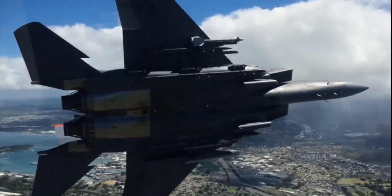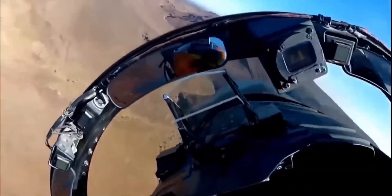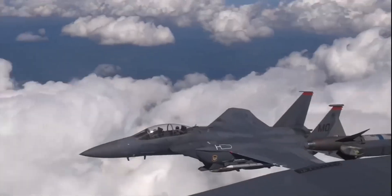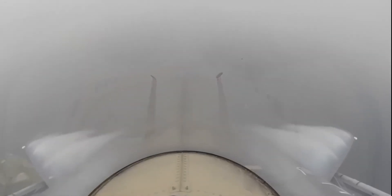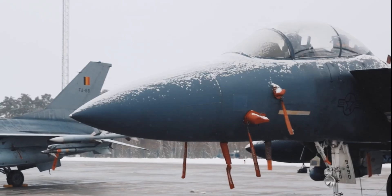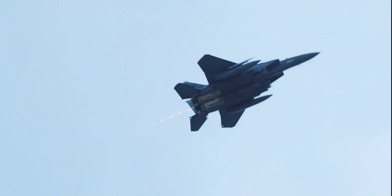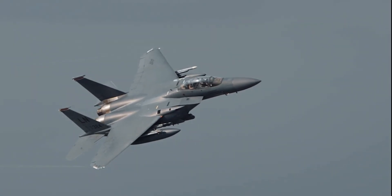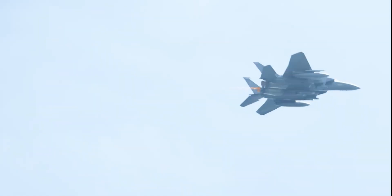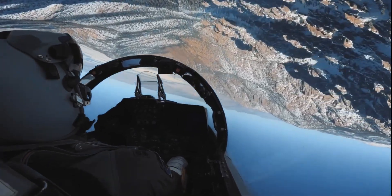The F-15EX also benefits from full-size determinant assembly — precision manufacturing where parts fit together perfectly the first time, with no rework and no delays. Boeing says this speeds up production and makes maintenance simpler in the field. The 20,000 flight-hour lifespan is not a guess; it's based on 50 years of F-15 performance data across multiple air forces. This jet has been tested in every condition imaginable. It's proven, it's trusted, and it will outlast almost any other fighter in service today.